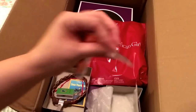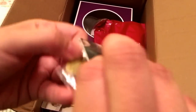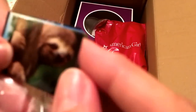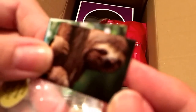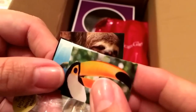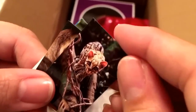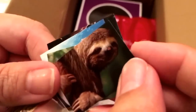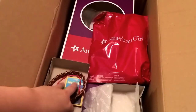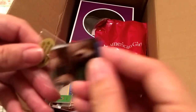It looks like these are photographs. We have — I'm trying to get the camera to focus — a sloth, a toucan, a turtle, and a kitty cat. So four photographs, which are fun. They're labeled as photographs, but I feel like you could use them as postcards.